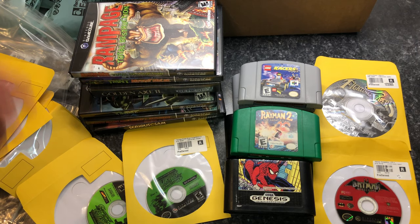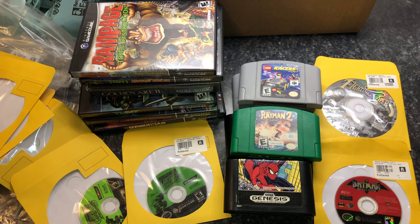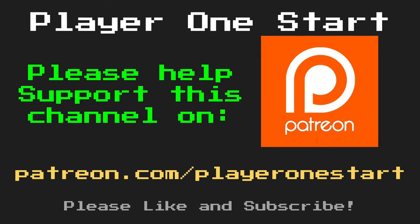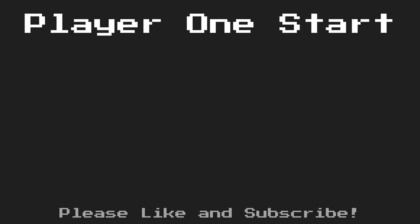That's going to wrap it up for this video. Remember if you like what you see please hit that like and subscribe button and share with a friend. I have many more videos like this in a series called Retro Game Finds — I'll have a link at the end of the video. I want to thank you guys so much for watching and stay tuned as I have more content coming. If you'd like to help out with future projects on this channel please consider supporting me on Patreon. Feel free to click on some of the suggestions popping up on your screen. I'll see you next time.